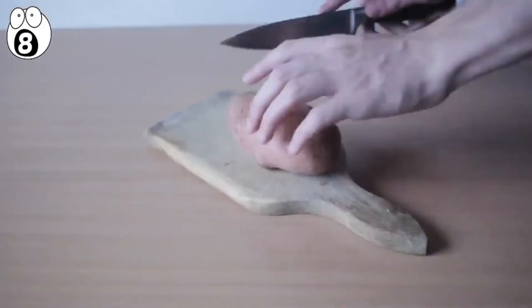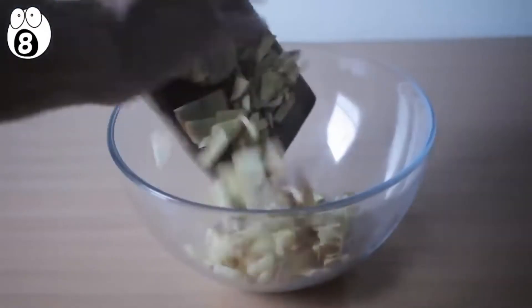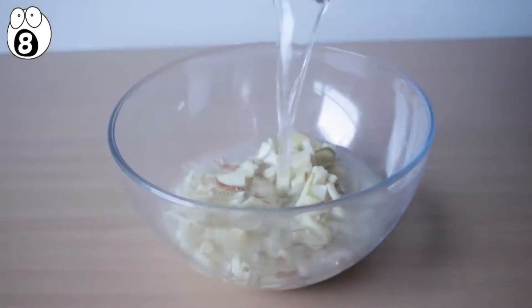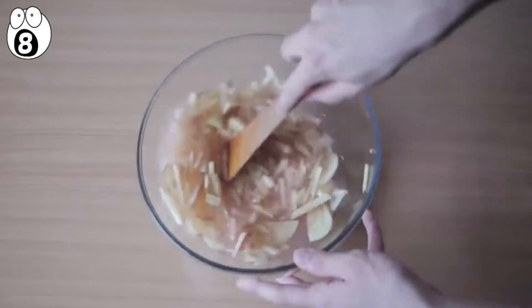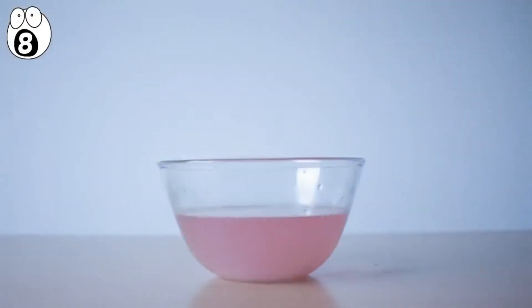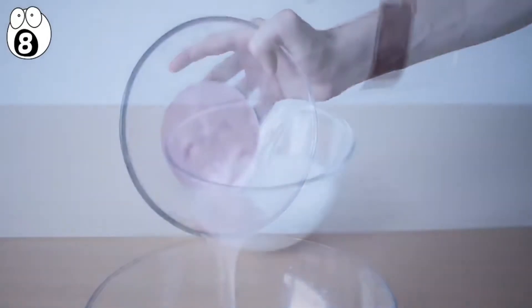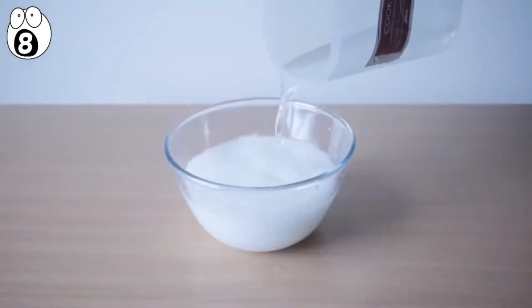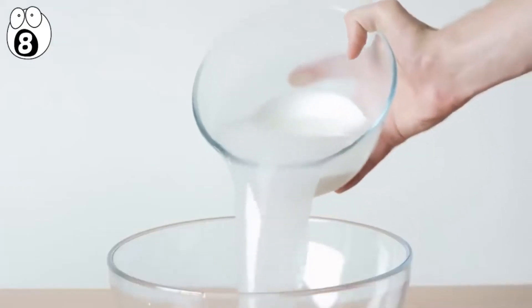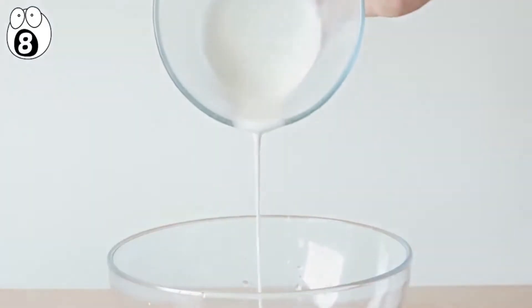Take a potato, or more than one depending on how much slime you want, and cut it into tiny pieces. Place your tiny potato pieces into a bowl and fill with regular water, just above the potatoes. Stir for a few minutes and you'll notice the water turning red. Strain the potatoes from the water and let the water sit for about 10 minutes. A strange white substance will appear at the bottom of the red potato water. Pour all the water out and the mud remains in the bowl.